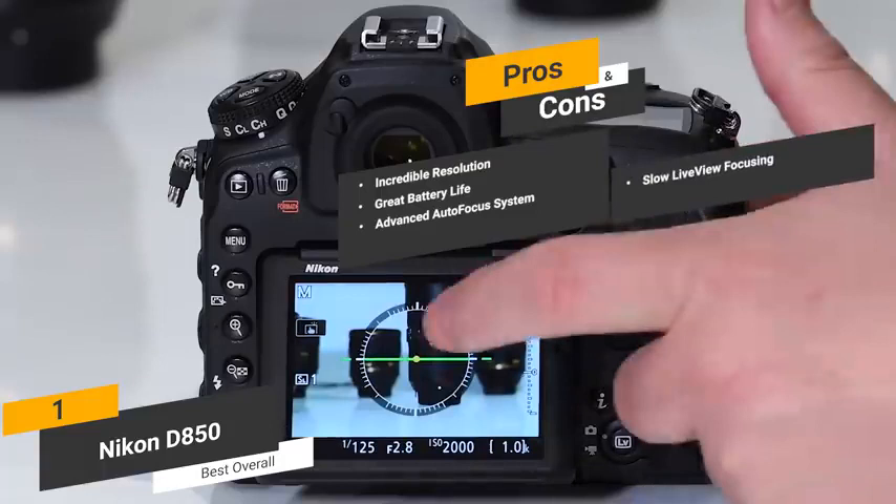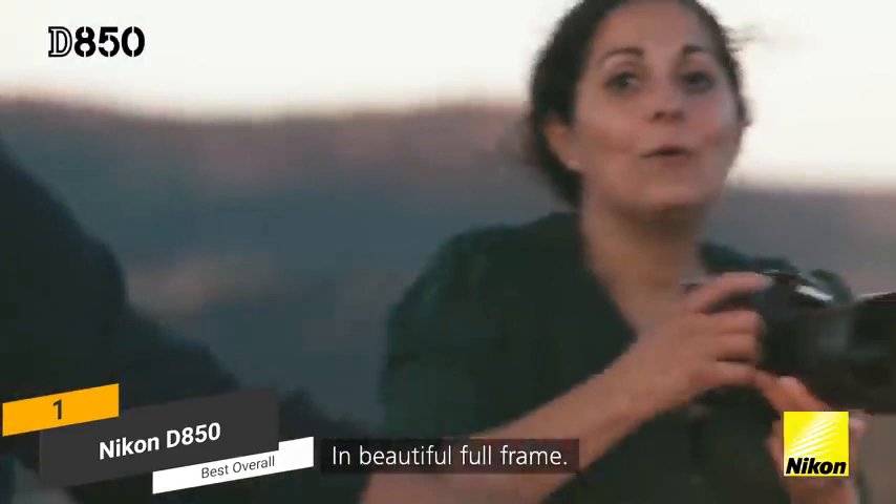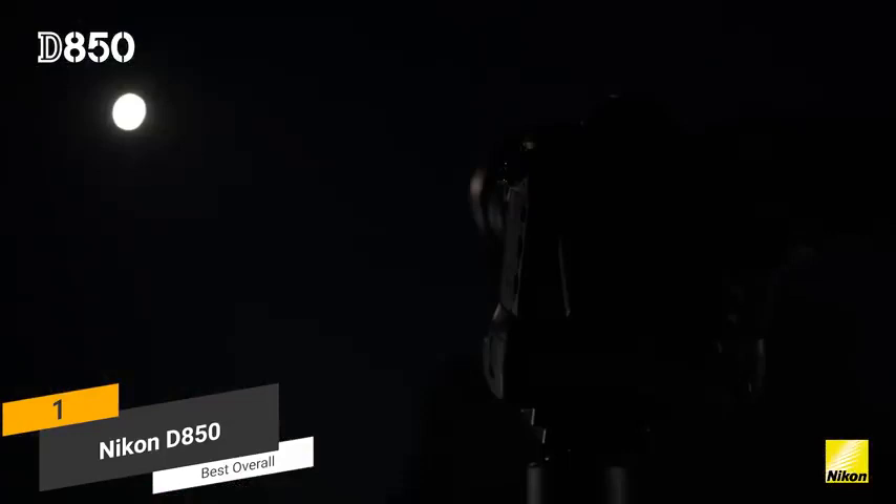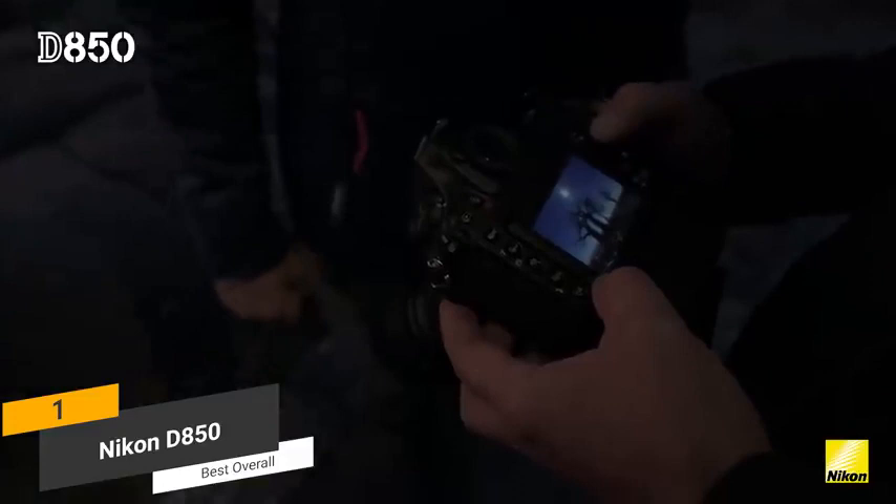Coming in at around $3,330, the Nikon D850 is the best overall camera for photography. It features an advanced autofocus system and takes amazingly sharp and detailed pictures. If you are a professional photographer, this is one of the best choices on the market. The tilt display with touchscreen interface is very sharp and offers a live view option that works very well. There simply aren't many other cameras that are better than this one for photography.